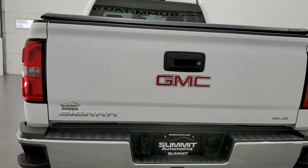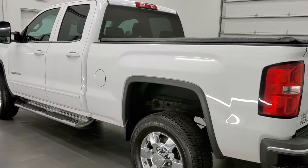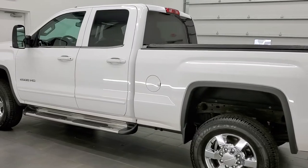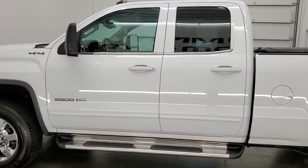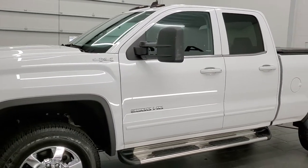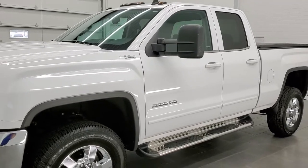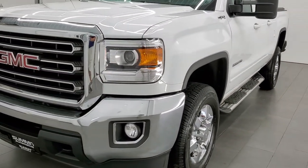This truck is exceptionally clean all the way around, inside and out. This 2015 GMC Sierra 2500 double cab short box has the 6-liter V8 motor. It has been fully safetied and inspected by our service shop, has a fresh oil and filter change. All the fluids have been checked and topped off and this truck is 100% ready to go.